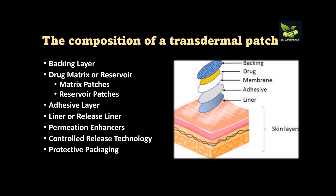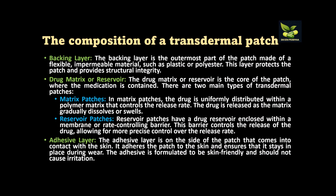Now we will look at the composition of a transdermal patch. There is a backing layer, drug matrix, adhesive layer, liner, permeation enhancers, control release technology, and protective packaging. The backing layer is the outermost part of the patch, made up of flexible impermeable material like plastic or polyester. It protects the patch and provides structural integrity to the transdermal patch.